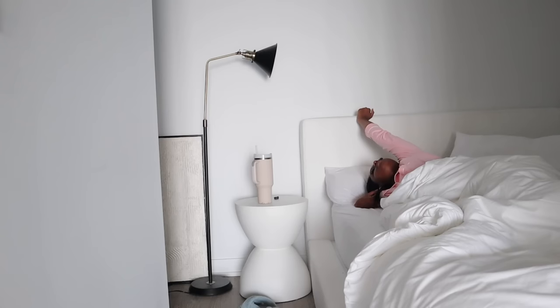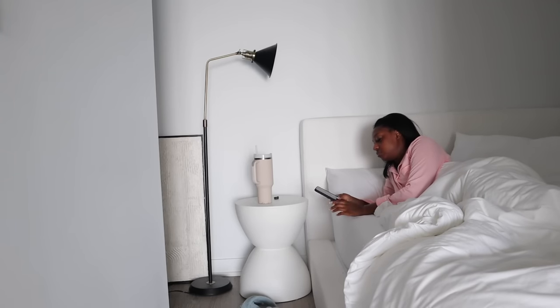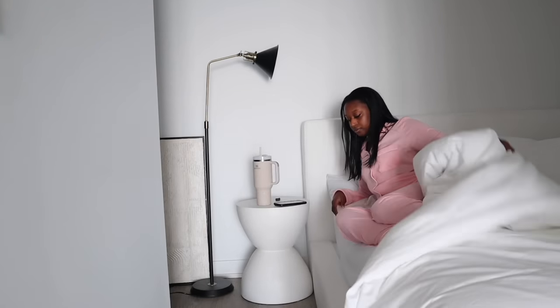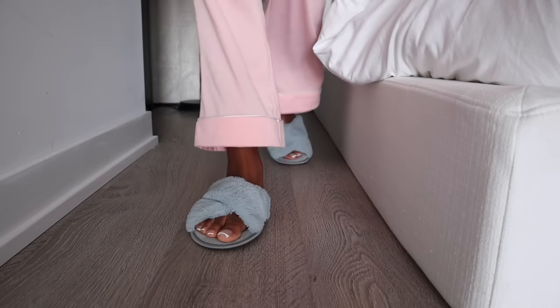Hey guys, welcome to my channel. My name is Fatima. In today's video I'm going to be taking you guys through my morning shower routine. I haven't filmed a shower routine in forever, so I'm excited to go through this with you guys.